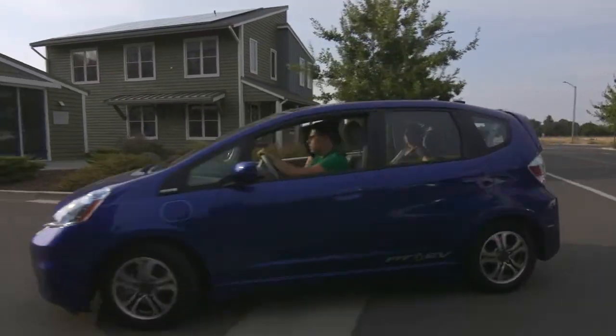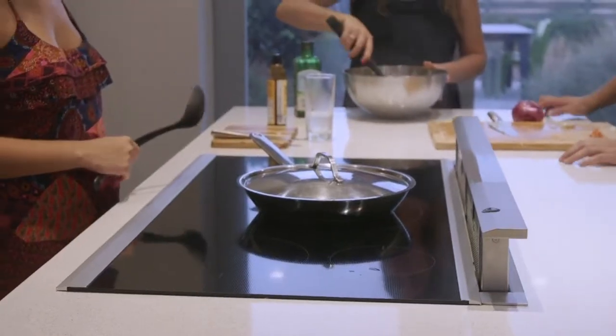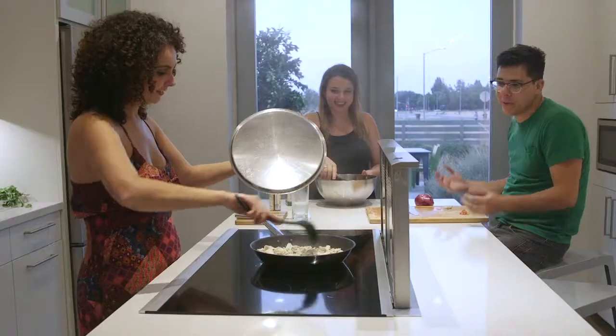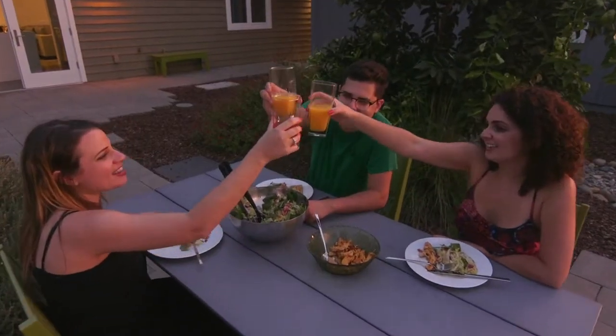I really like driving the Fit EV. I love being environmentally friendly. Living in the smart home has been awesome. The house is very spacious and bright. I just love it. Cheers to the new house!